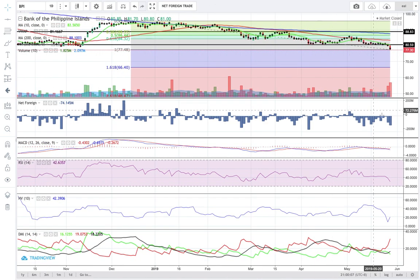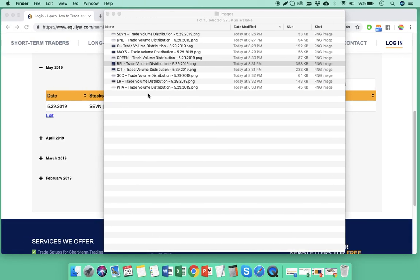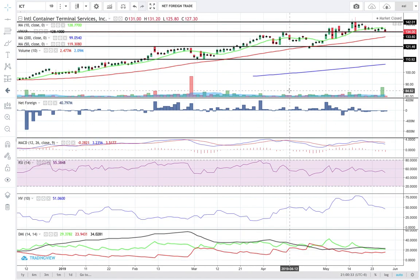Don't buy BPI just yet. It's still possible for this stock to test the support level at 66.4. Foreign investors registered net foreign selling worth 112 million pesos today and they have been in a net foreign selling mode on BPI for 16 trading days straight. I am bearish on BPI.